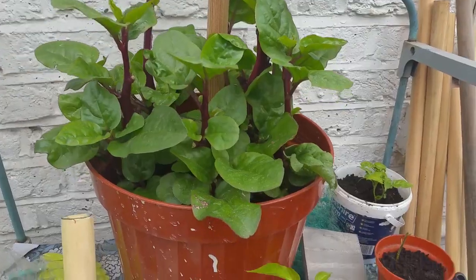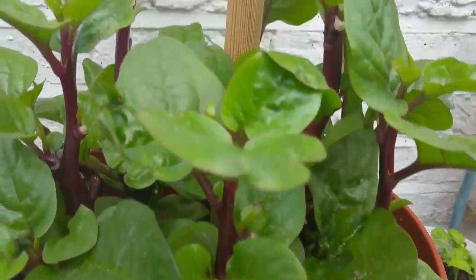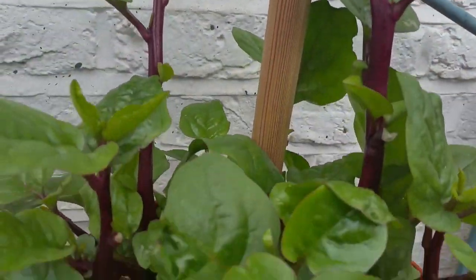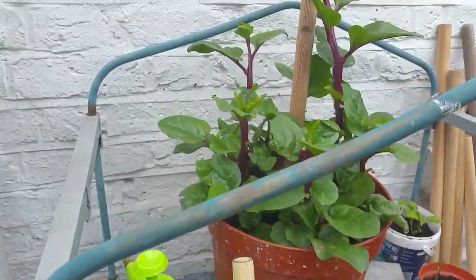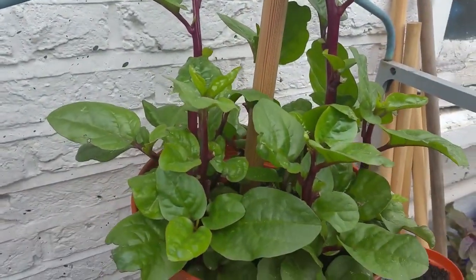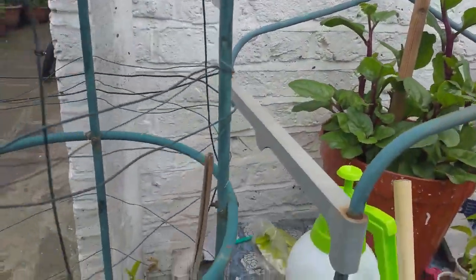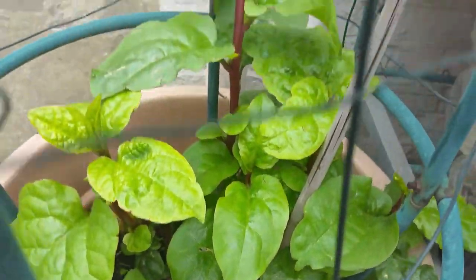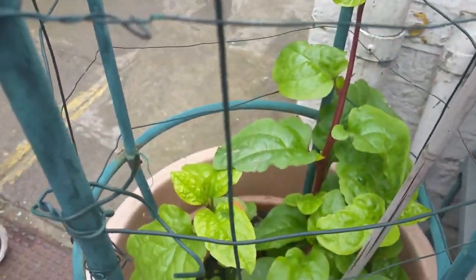Here we have some of what we call like a spinach, but poishag — in Bengali we call them poishag. Sag means spinach, basically. When you go in a restaurant and order sag, it basically means spinach. And this is the Bangladeshi poishag. It literally climbs in a vine type of way — a climbing one.